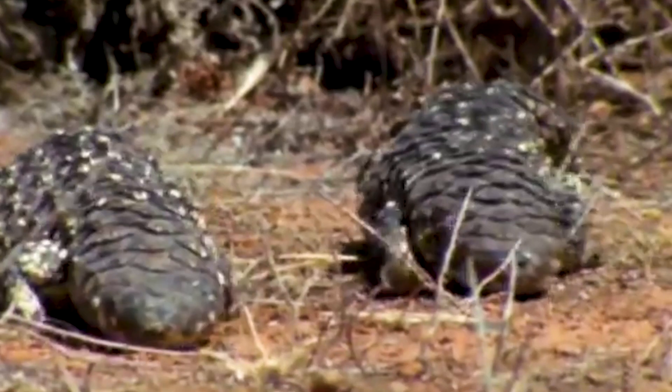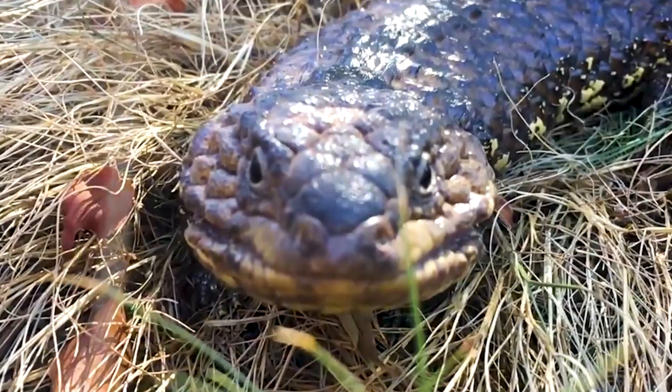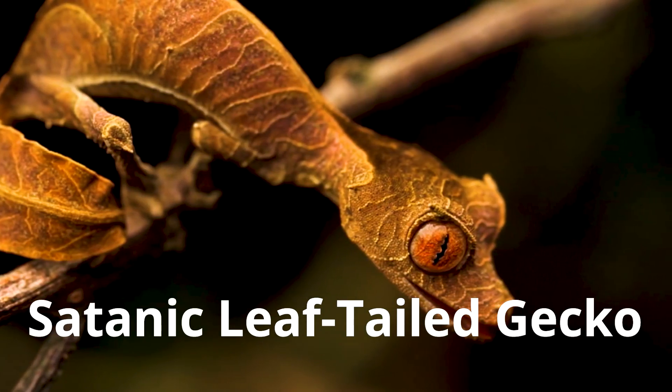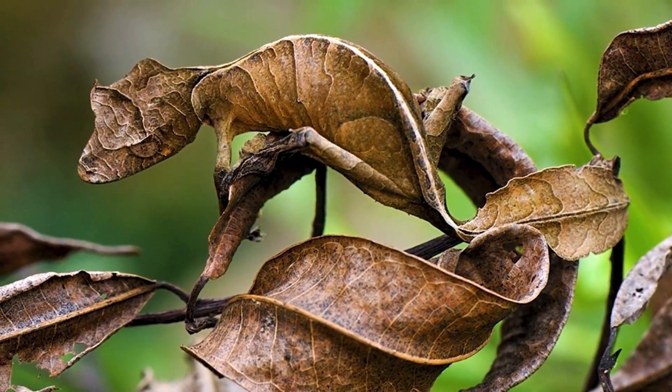The tail isn't just a confusing feature — it also serves as a fat reserve, which the lizard uses when it bromates during wintertime. It's safe to say that this lizard has some smart but strange features to survive.